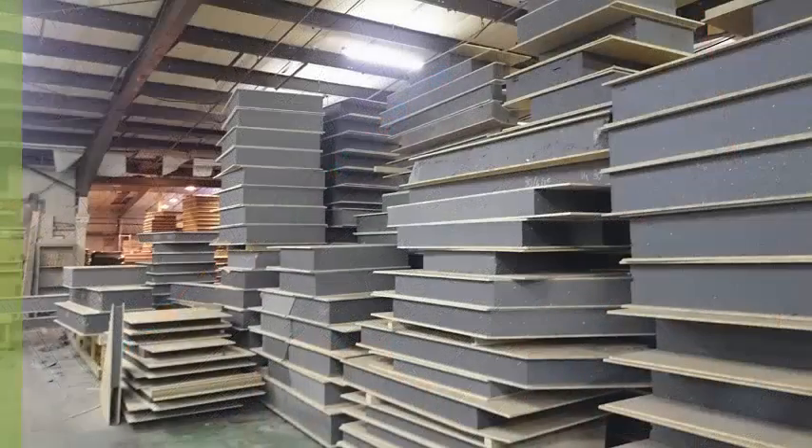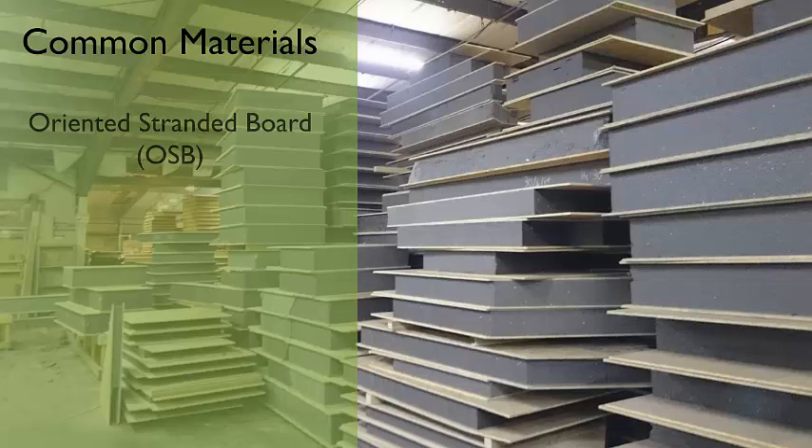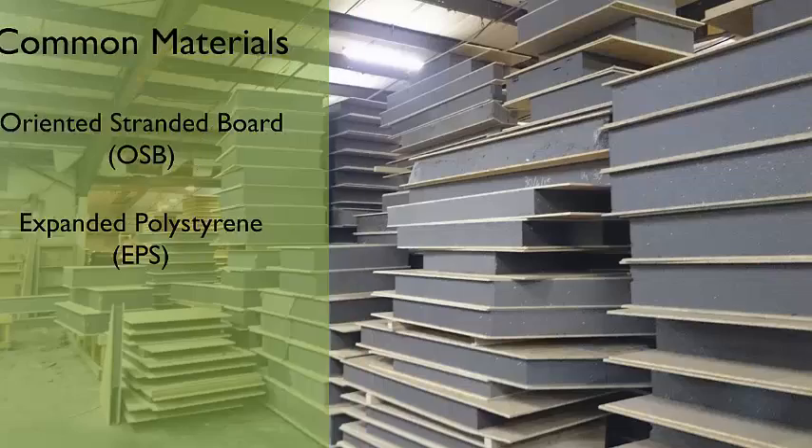The most common materials in SIPs manufacturing are oriented strand board (OSB) with a core of expanded polystyrene (EPS), although a range of other materials can also be used.